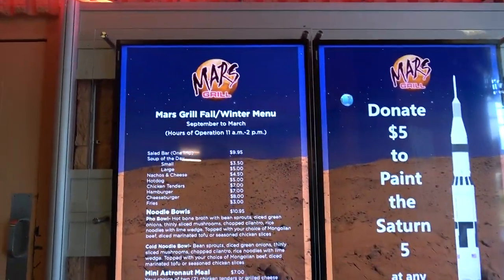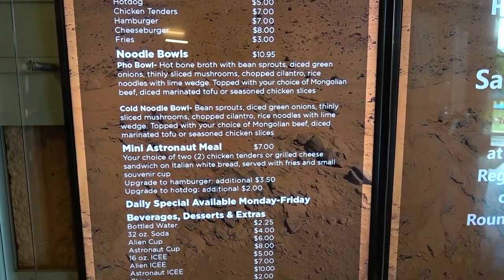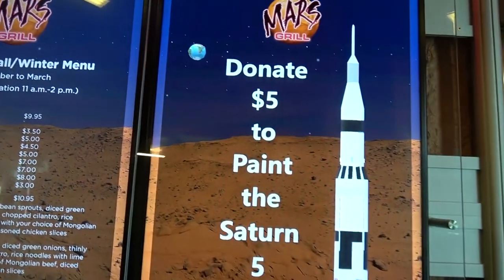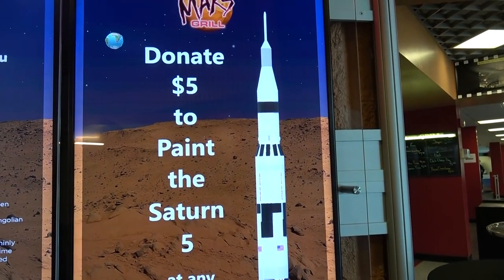Okay, so we've got just about 45 minutes before our movie starts at noon. So we're going to go grab a bite to eat at the Mars Grill. I'm starving. Here's the menu — looks like some basic snacks, cheeseburgers, hamburgers, chicken tenders. Pretty reasonable looking. And you could donate $5 to paint the Center at any register, which it does need a paint job. I'm going to donate $5 — you should too.